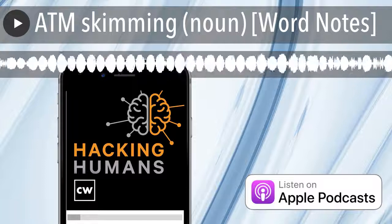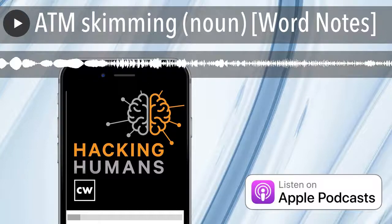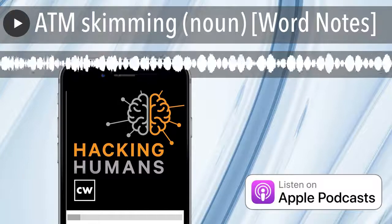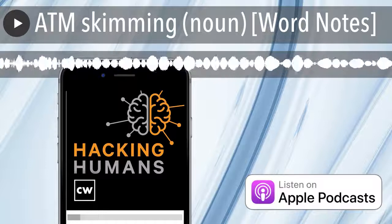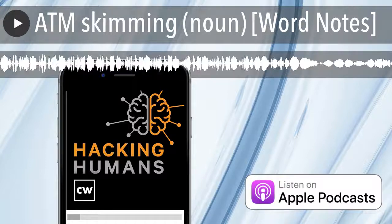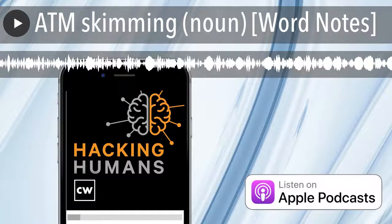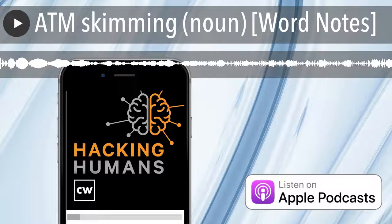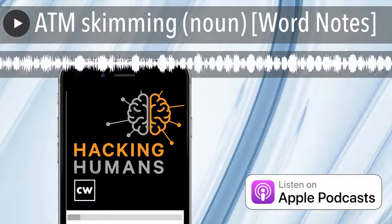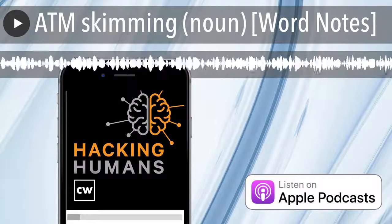Criminals can buy skimming technology online or build the devices themselves. Generally, ATM skimmer tech is up to three components. One, a skimmer — a device designed to naturally fit on top of the actual ATM card reader that can record magnetic strip information. Two, a keypad overlay — a device designed to naturally fit on top of the actual ATM keypad that can record PIN numbers. And three, a camera, usually hidden above the keypad, that can also record PIN numbers.